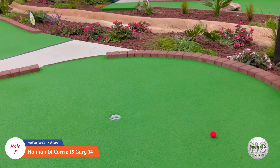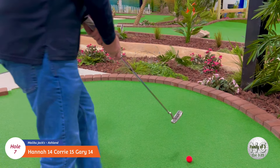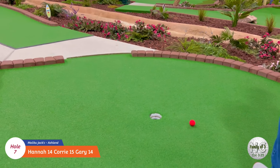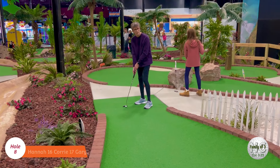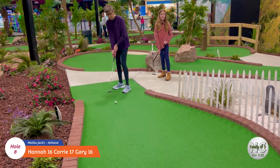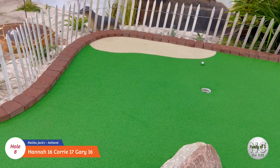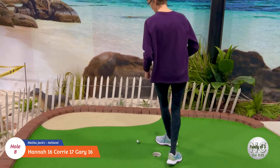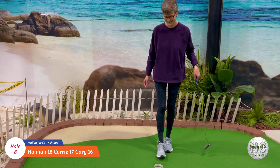Oh, so close! Nice - good job daddy! Alright, Cory's turn here on number eight. She's in good shape for a two. That's two.